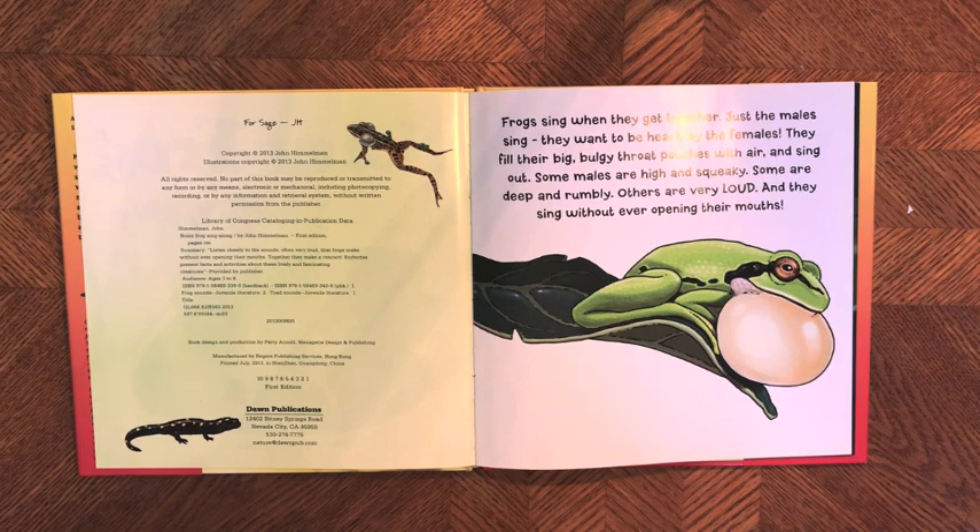Frogs sing when they get together — just the males, saying they want to be heard by the females. They fill their big bulgy throat pouches with air and sing out. Some males are high and squeaky, some are deep and rumbly, others are very loud, and they sing without ever opening their mouths.